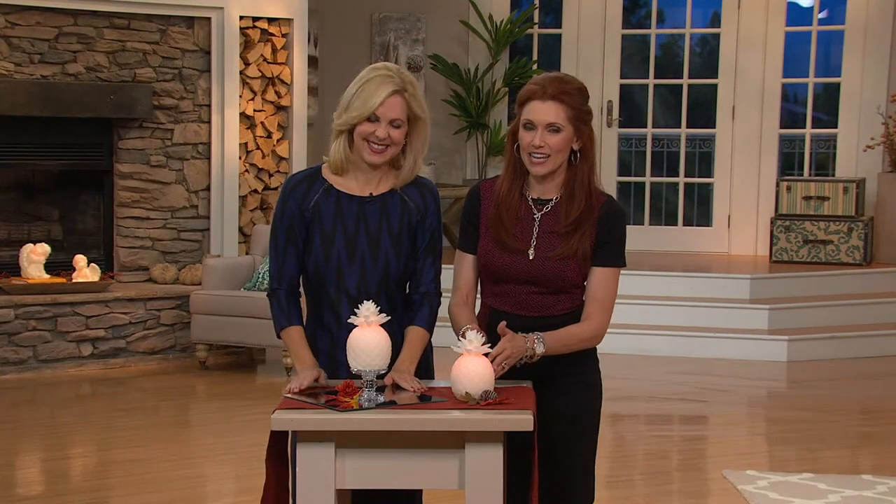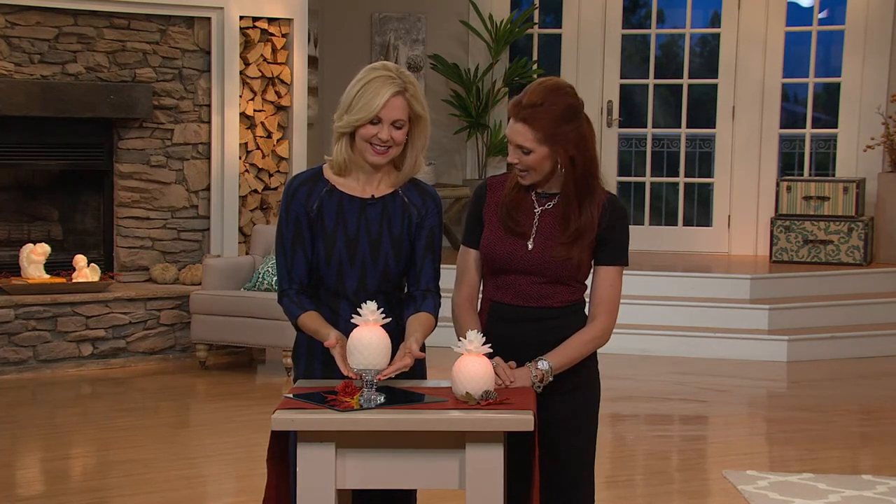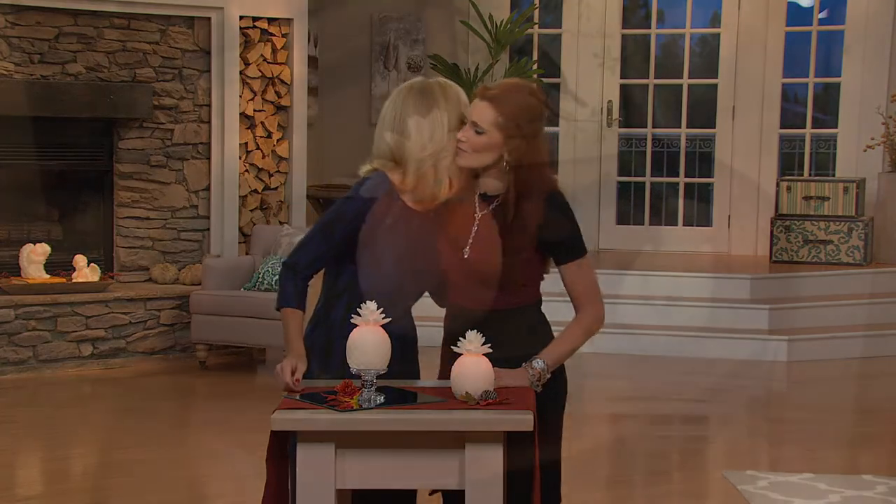The item number is H199509 — again, H199509. We've been very busy on the phones. If you can do automated ordering or QVC.com, that's the best way to get in on your pineapple. Great to see you, Amy — I never get to work with you enough.